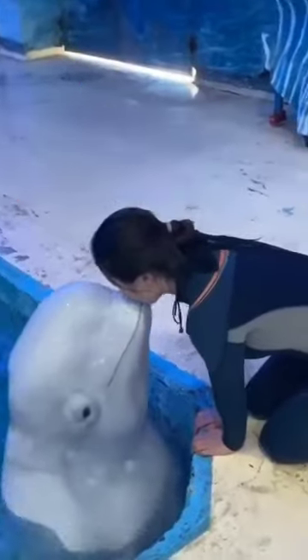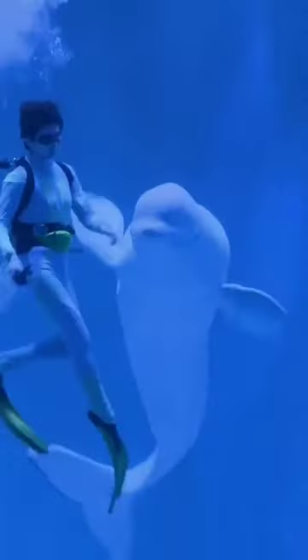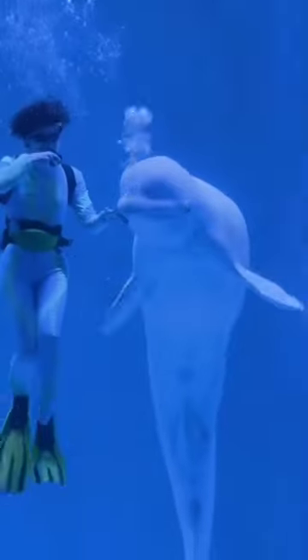Welcome to a Minute of Fascinating Facts. Today we are diving into the world of the beluga whale. Why is the beluga whale called the canary of the sea?